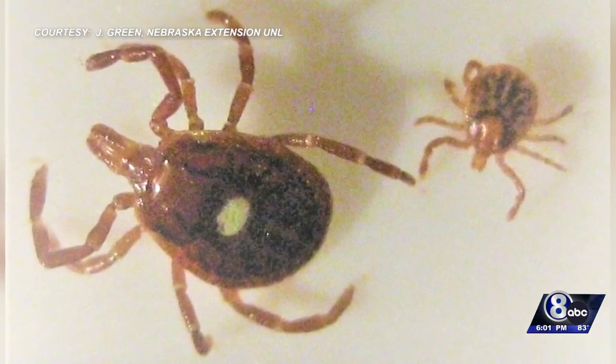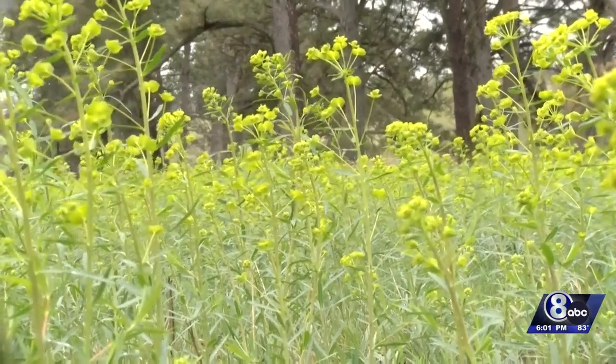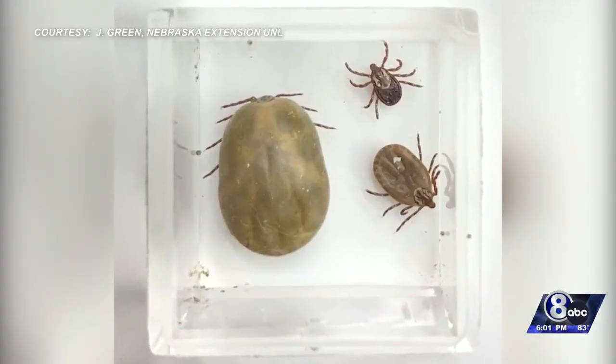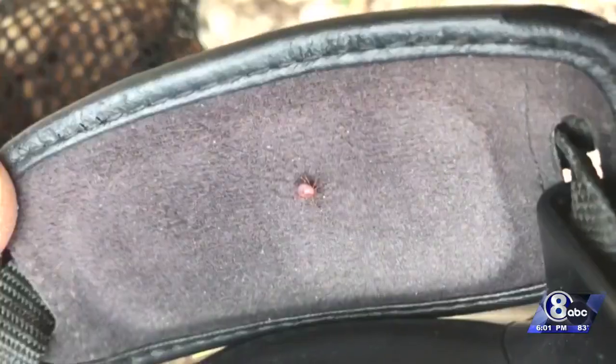There are five common species of ticks found here in Nebraska, three of which are seen in the eastern part of the state. The American dog tick is the one you'll see the most. Chapman says they can be found just about anywhere outside, usually latching onto any clothing or soft material that brushes against plants.